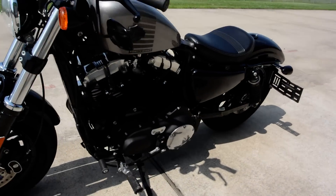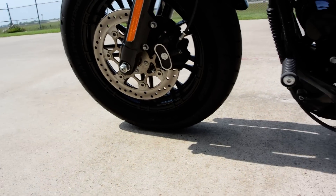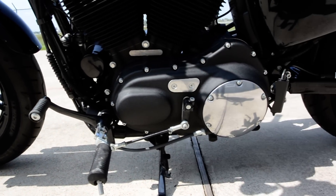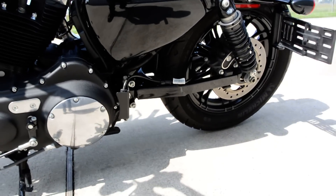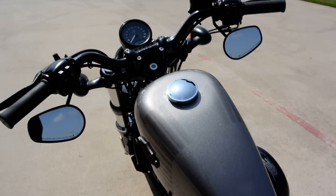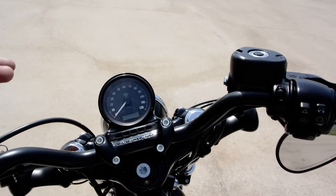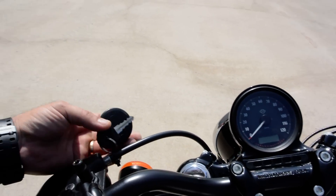Runs and drives great. This one just has a little over 4,000 miles. We'll take a look at the odometer here in just a moment. It has the alloy wheels. Solo seat. Classic Sportster peanut tank. Really looks cool. Interesting thing about this bike is it doesn't have an ignition switch. It's all done with a key fob.